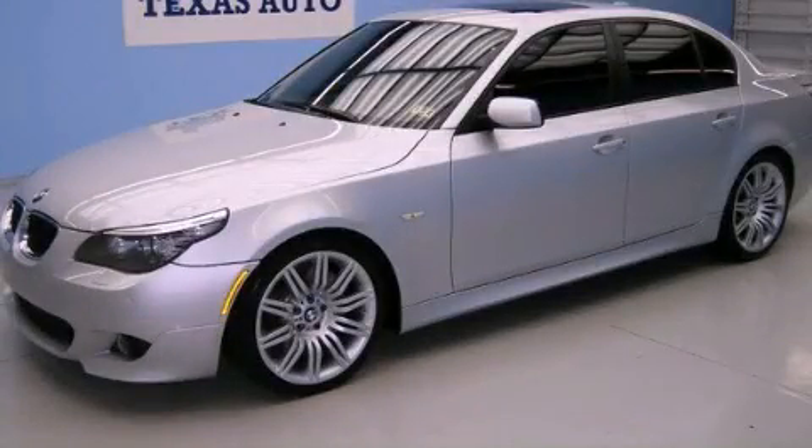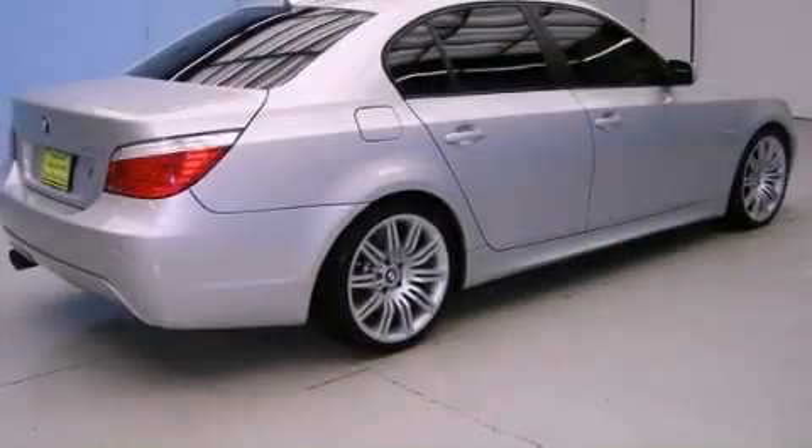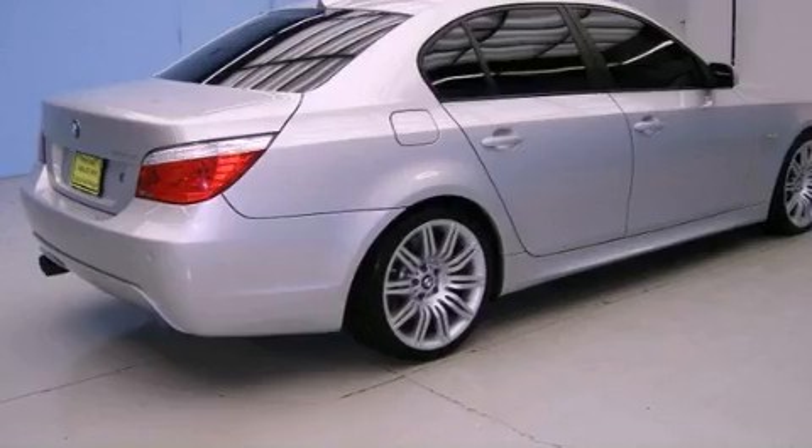This is a 2008 BMW 550, a luxurious package designed with the finest elements in mind. It has a 4.8 liter 8-cylinder engine and an automatic transmission.